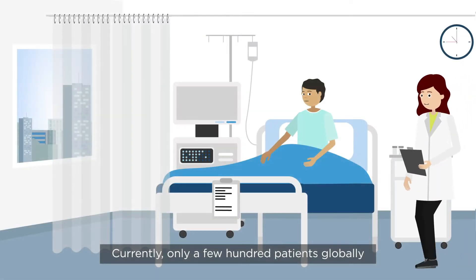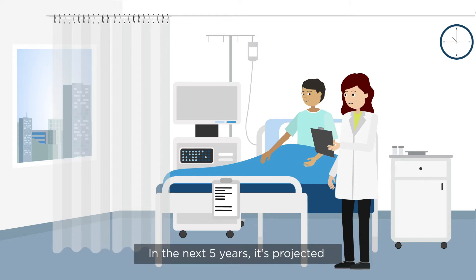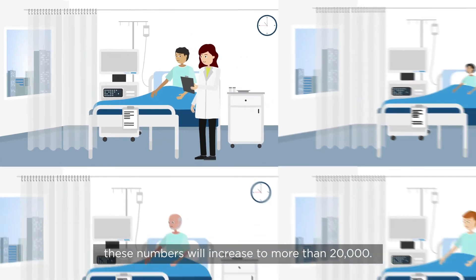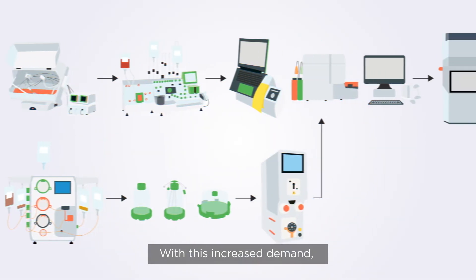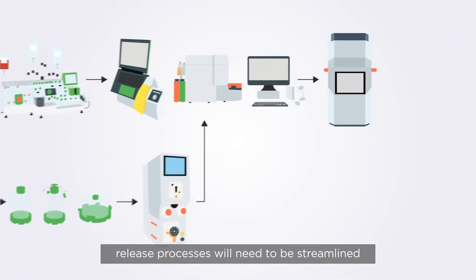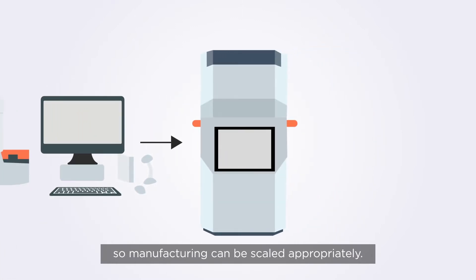Currently, only a few hundred patients globally are treated with personalized cell and gene therapies. In the next five years, it's projected these numbers will increase to more than 20,000. With this increased demand, complex manufacture and release processes will need to be streamlined, so manufacturing can be scaled appropriately.